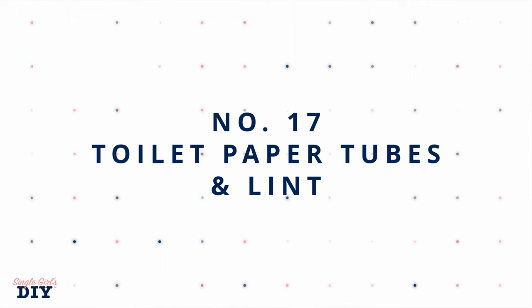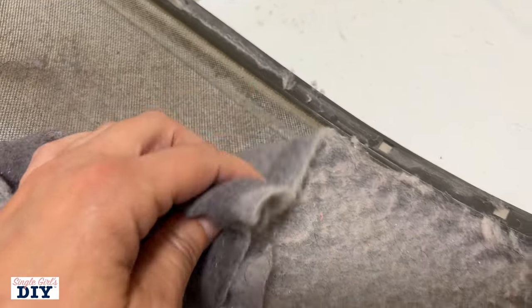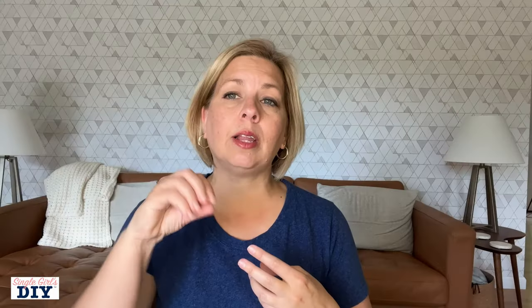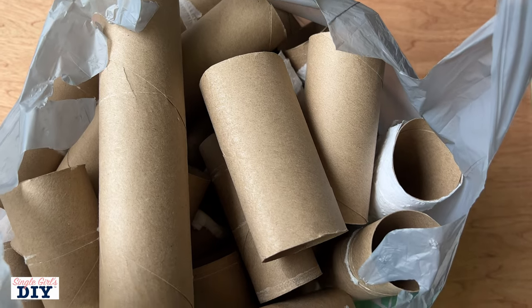Number 17 is to keep the materials to make fire starters. Toilet paper tubes and dryer lint are great for making fire starters, and we all have those things readily available. Keep the lint in a zip-lock bag to keep it from going elsewhere, and have a bag of toilet paper tubes. These are really important if you need to be starting a fire outside or indoors for heat and warmth.